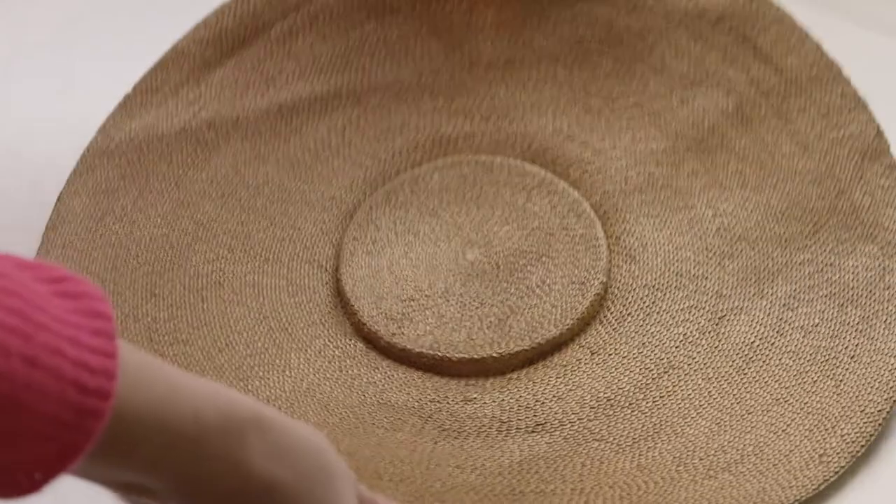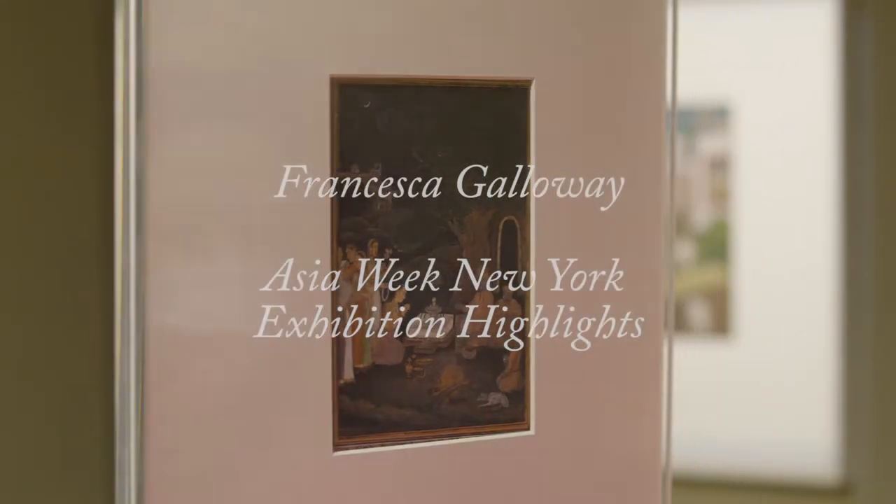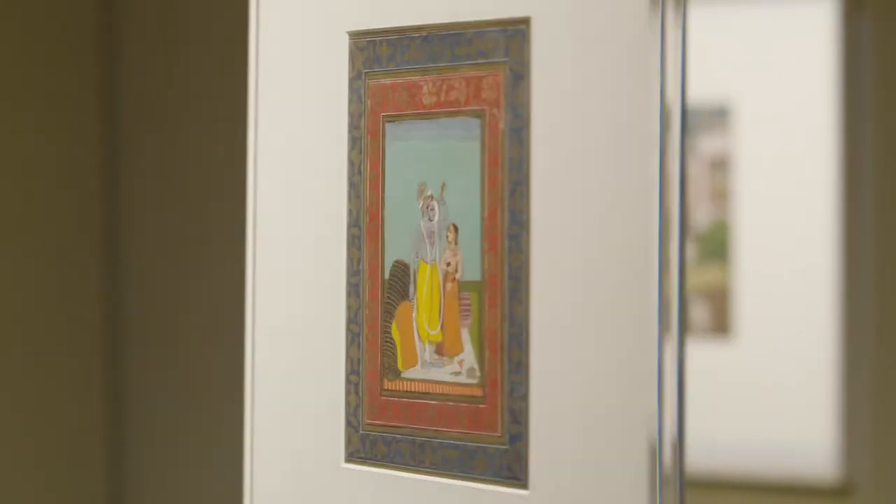Here is a closer look at three highlights from our online exhibition for Asia Week New York, held at our gallery here in Mayfair this year.